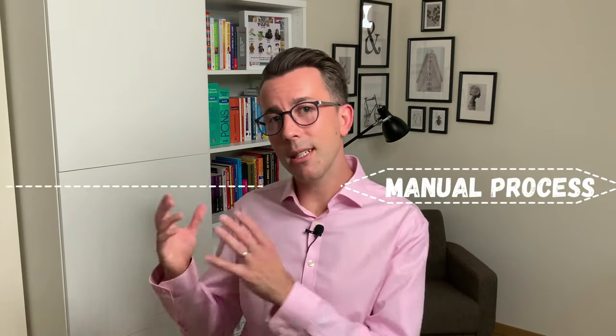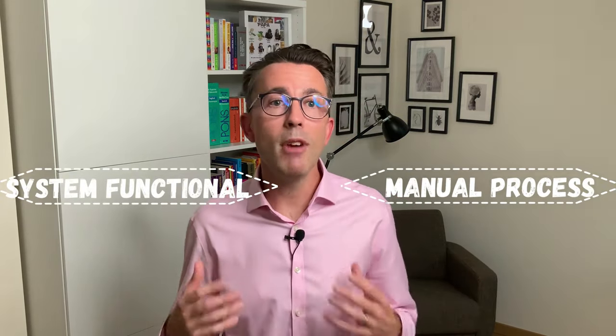So what had I been missing up until this point? Well, typically people approach process models from either a manual process perspective or a system functional perspective. Rarely are people able to successfully combine the two. This is a big mistake because it's like seeing half the world — you're only focusing on one part, so you miss the complete picture. There is a way to combine these two, but it's rarely done, and even when people try, they often miss the mark.